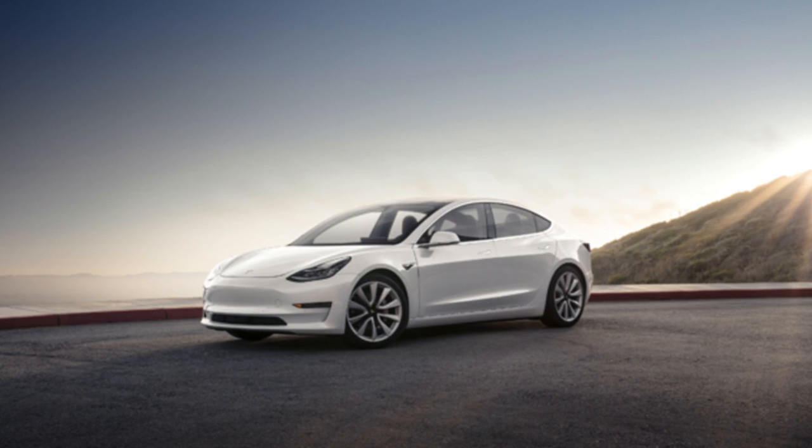Full self-driving capability: $3,000, requires enhanced autopilot. Model 3 is a smaller, simpler, and more affordable electric car. Designed and built as the world's first truly mass-market electric vehicle, it is a critical step in Tesla's mission to accelerate the world's transition to sustainable energy. Like every Tesla vehicle, Model 3 combines range, performance, safety, and technology. Intelligent design maximizes interior space to comfortably fit five adults and all of their gear. The high-efficiency powertrain provides 0 to 60 mph acceleration.